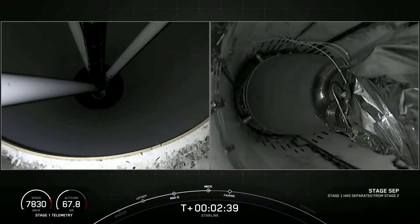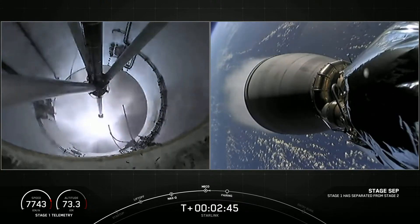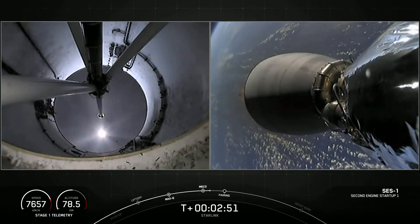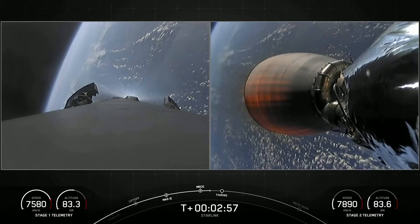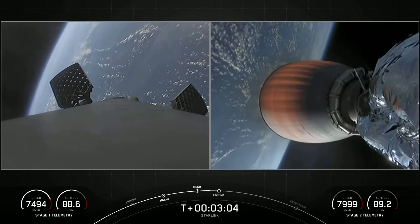Stage separation confirmed. On the left-hand side of your screen we have the first stage, and on the right-hand side the second stage. There we heard the callout MVAC ignition. We can see that nozzle begin to develop a lovely orange glow as Earth rotates in the background.